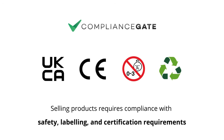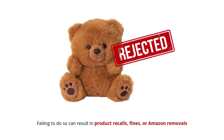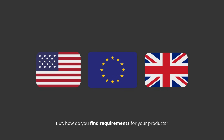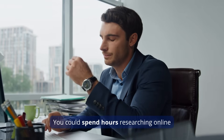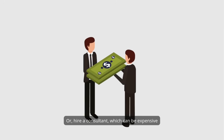Selling products requires compliance with safety, labeling, and certification requirements. Failing to do so can result in product recalls, fines, or Amazon removals. But how do you find requirements for your products? You could spend hours researching online or hire a consultant, which can be expensive.